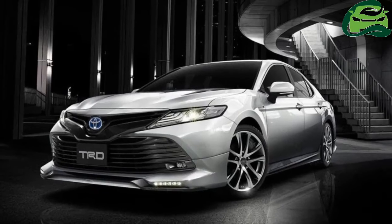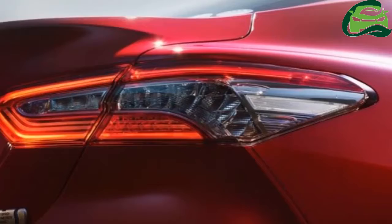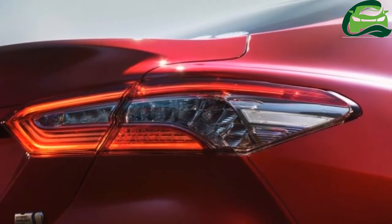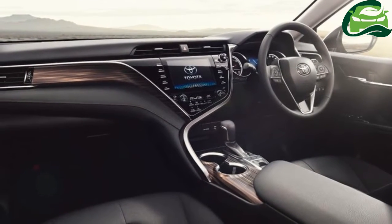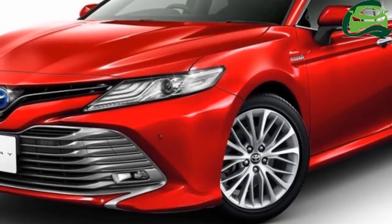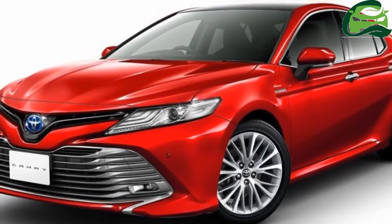Starting with the TRD option, the Camry's front fascia features a black upper grille, while the lower bumper now sticks out further and comes with additional LED lighting. Other components of the package include new wheels, side skirts, and a modified rear end.